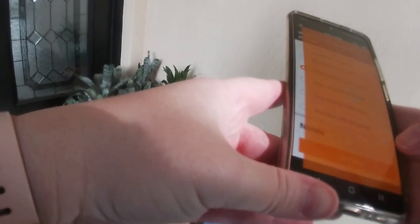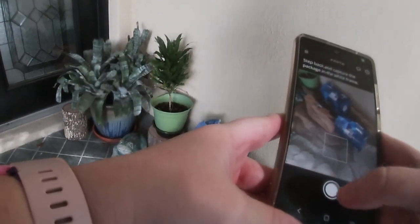Hello. Hi. I just need a picture. All right. Thank you. You're welcome. Have a good day. Thank you.